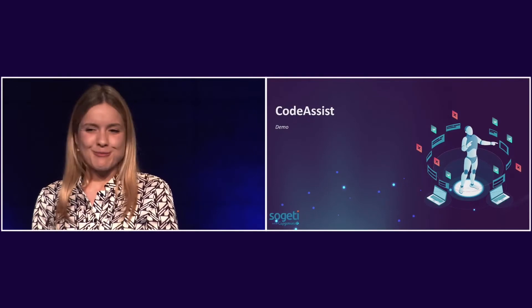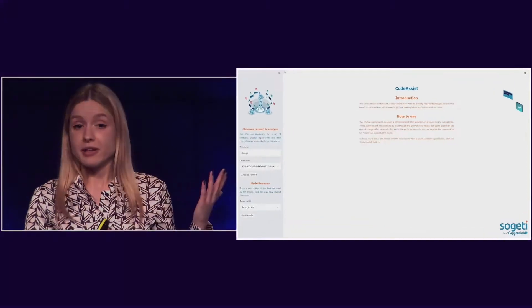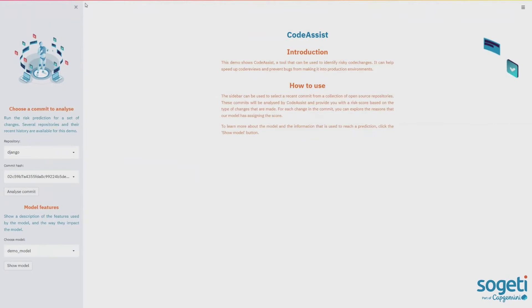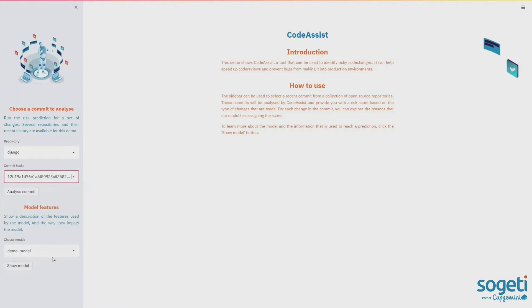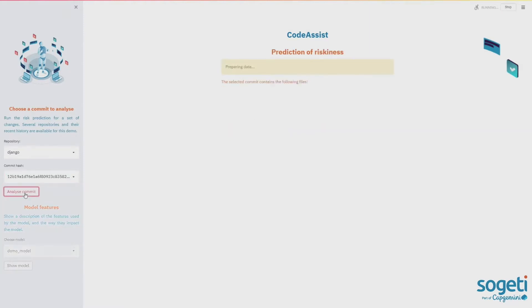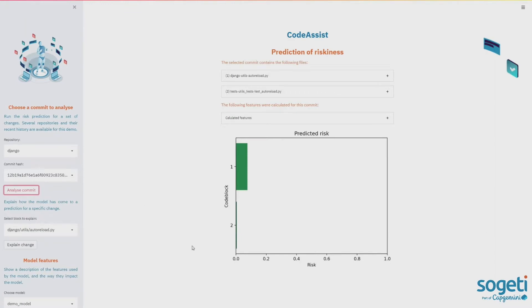Now for the demonstration. Code Assist is built as a Streamlit app — a great framework for data scientists because it involves very little app development and is ready to use quickly. On the left-hand side, you can choose your commits to analyze. We have a few preloaded repositories — we'll select Django. You can see different commit hashes; we select one, which maps to one commit, and then run the analysis on it. After waiting a moment for the prediction, we see the predicted risk for different code chunks in this commit — the predicted risk is very low. You can also click on files to view the changed code.